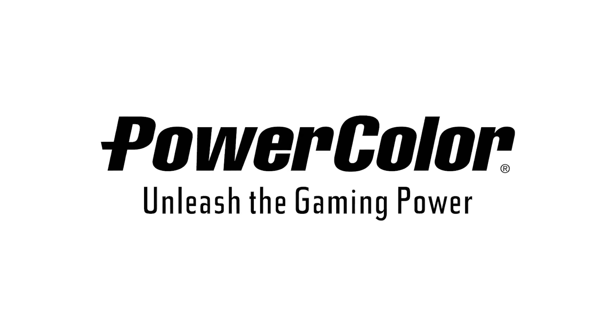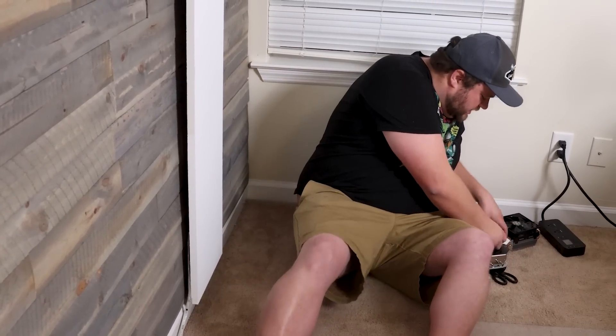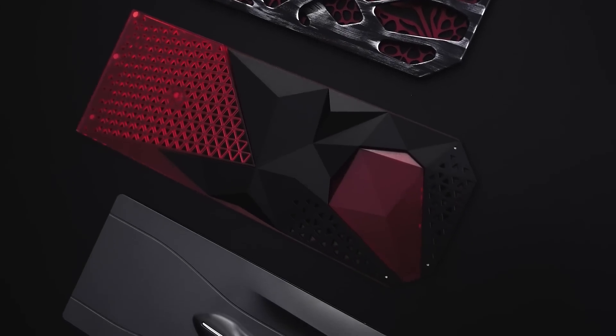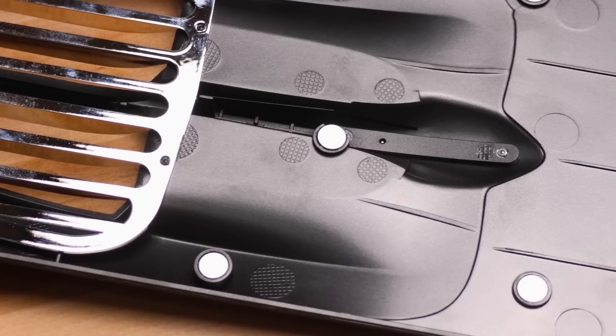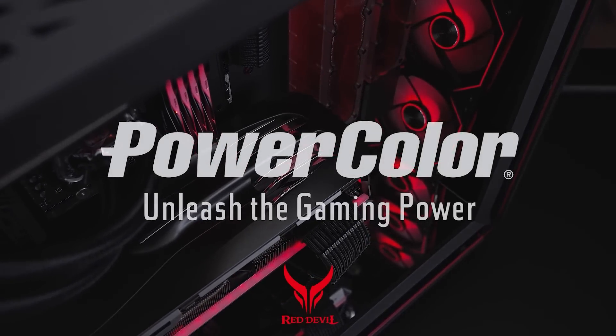Today's video is sponsored by PowerColor. You just got your brand new awesome GPU but there's something missing — your backplate is meh. Well, PowerColor's new Devil Skins, made for their Red Devil 7900 series of GPUs, let you easily swap out your backplate for something fresh. They're attached with magnets so you can switch them back and forth as much as you'd like, and they look awesome. Check out the link in the description below.